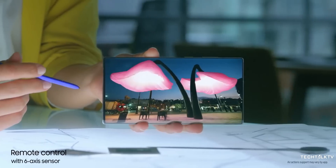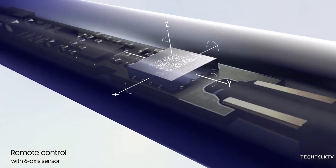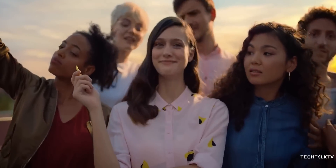In addition to air gestures, you'll also have the Bluetooth controls introduced last year, so you can do things like wirelessly play and pause music, along with using the pen as a camera shutter.